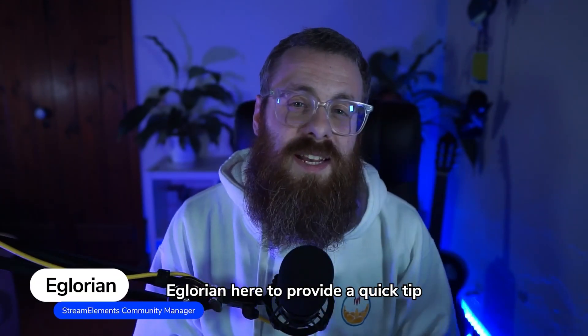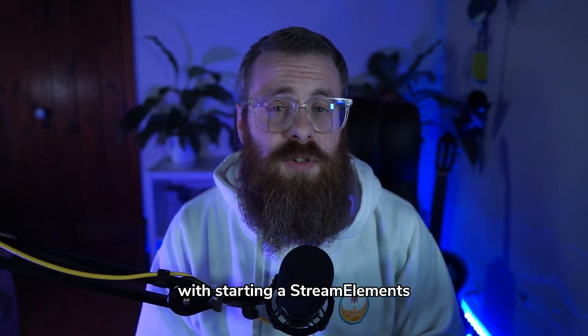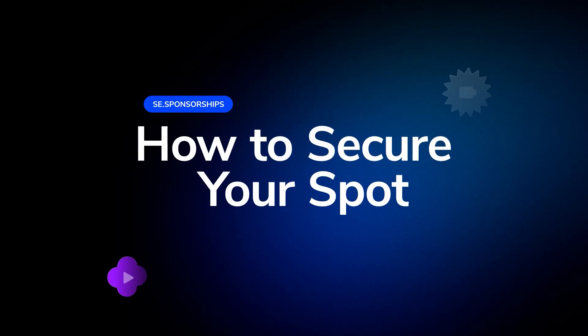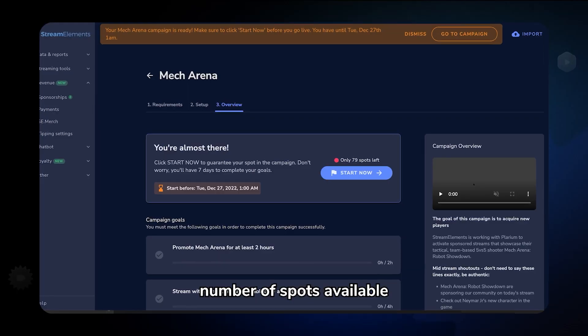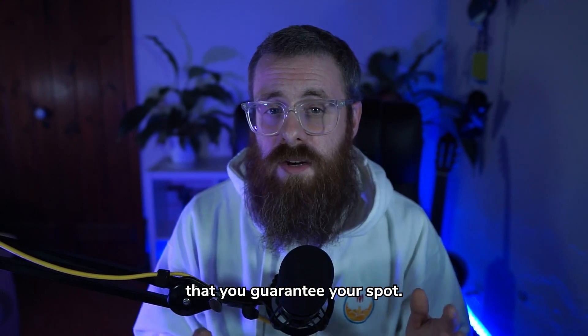Hey everyone, Iglorian here to provide a quick tip that will hopefully clear up some confusion that we've seen with starting a StreamElements sponsorship and how to secure your spot in the campaign. Each campaign is different, but most will only have a limited number of spots available for creators to participate, so you will want to make sure that you guarantee your spot.